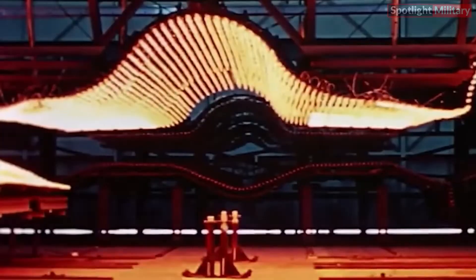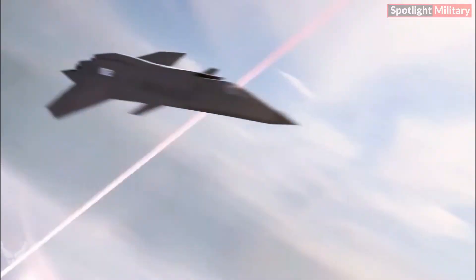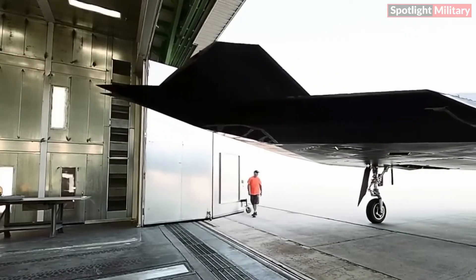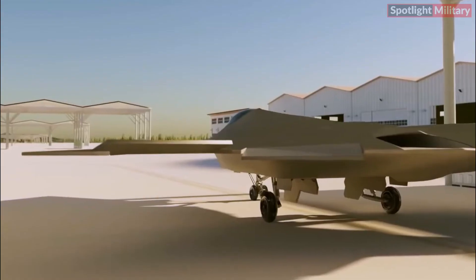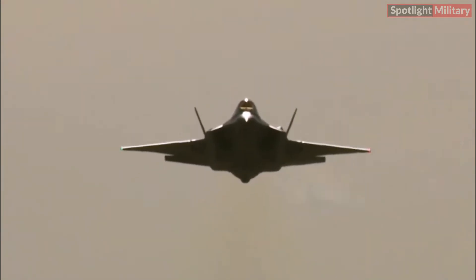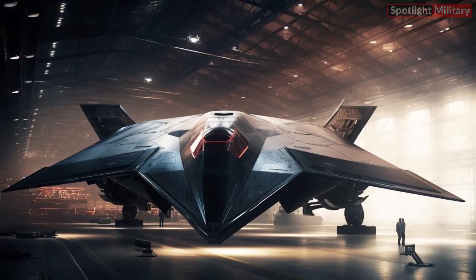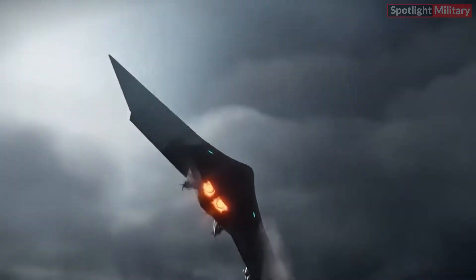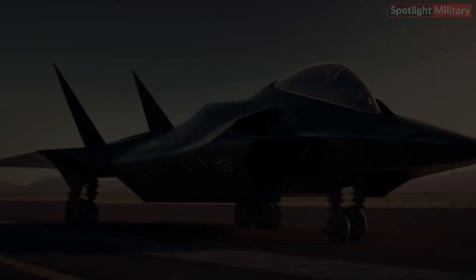The X-44 Manta offers a multitude of advantages owing to its cutting-edge characteristics. Compared to jets of similar classification, it surpasses expectations by enabling extended missions with increased range. It exhibits exceptional precision and efficacy, leading to a significantly higher success rate. Its reduced radar signature renders it notably inconspicuous, making it harder for adversaries to detect. The X-44 Manta's enhanced propulsion system also empowers it to achieve remarkable speeds and altitudes that may surpass the capabilities of other jets.